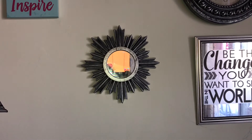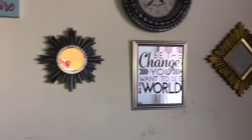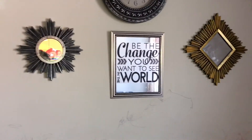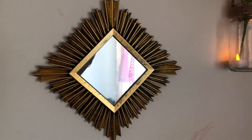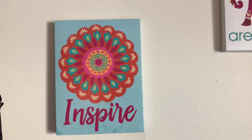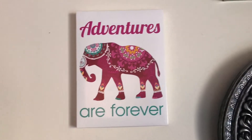Next, these are sunburst mirrors — I've already shown you these in my hall. These are sunburst mirrors in different colors. This one here is a sunburst mirror again in a copper-gold tone. And this one is a canvas wall art that says 'Inspire.'